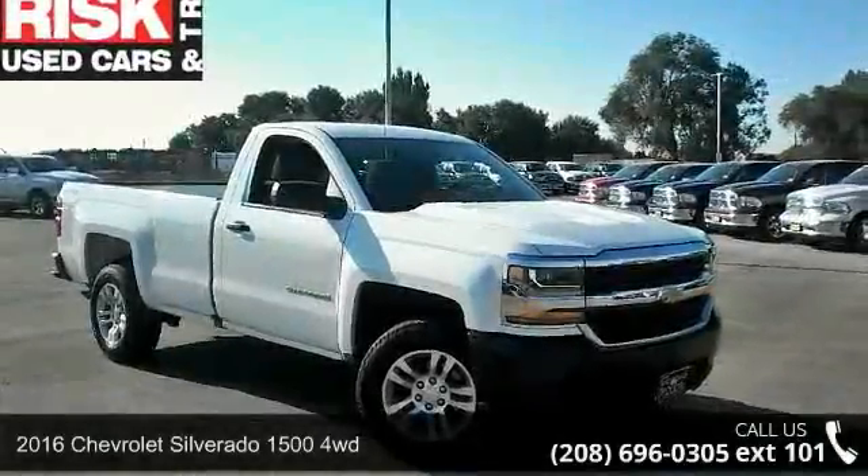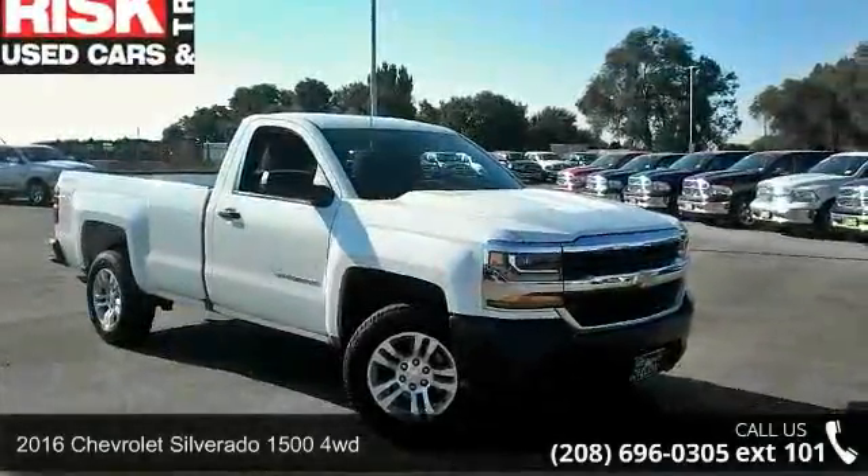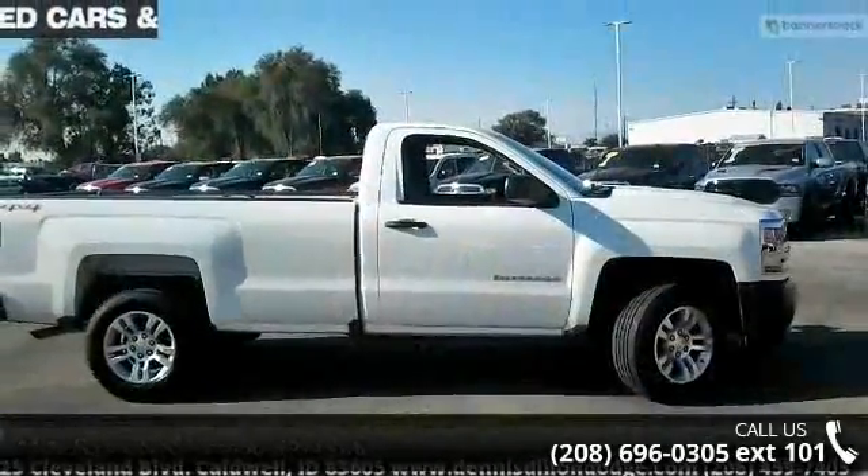Presenting the 2016 Chevrolet Silverado 1500 4WD. This may be the set of wheels you've been looking for.